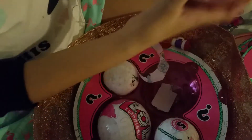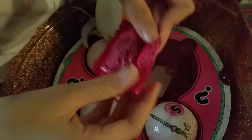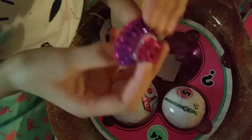Let's open the last layer, hopefully. Okay, here's the one right here. Surprise inside, yay! Oh, she has a cute little glitter dress. That's so cute.